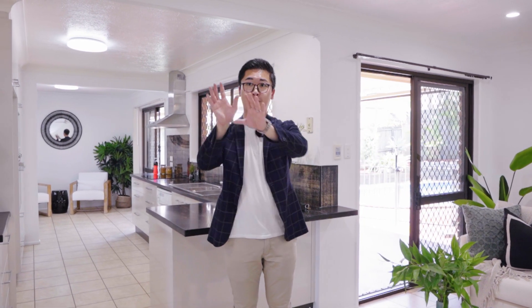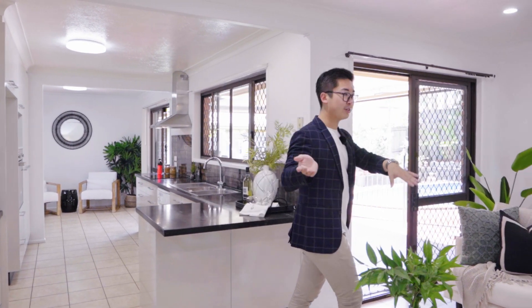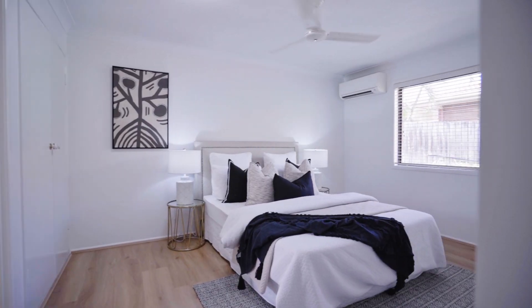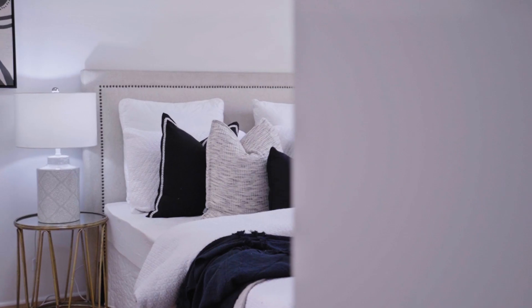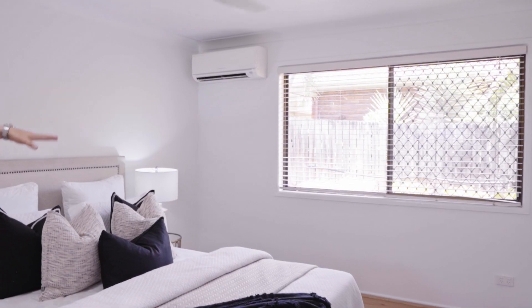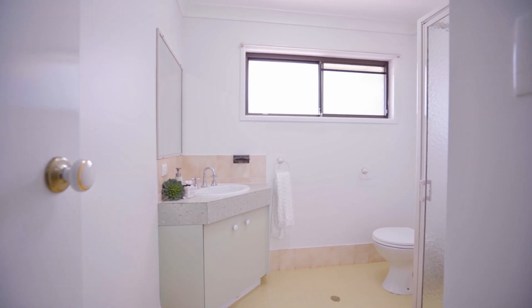Moving throughout the house, we have our four bedrooms, all with built-ins. Let's take a closer look at our master suite. The master bedroom is a very large, open, naturally bright and spacious room with nice south-facing aspects, so you wake up in the morning with a lot of vibrant energy. It also includes an ensuite.